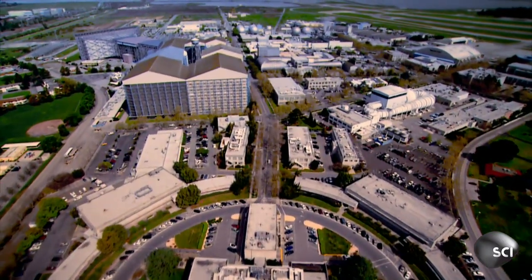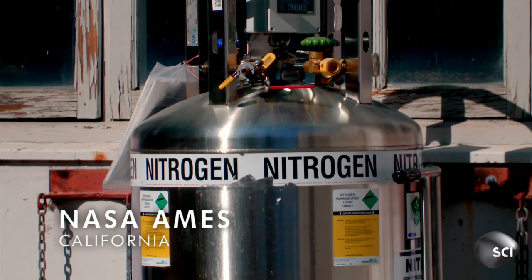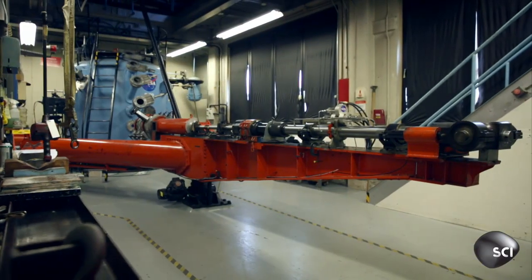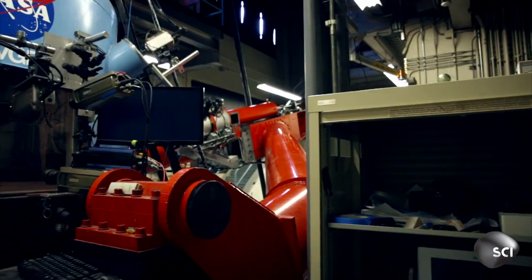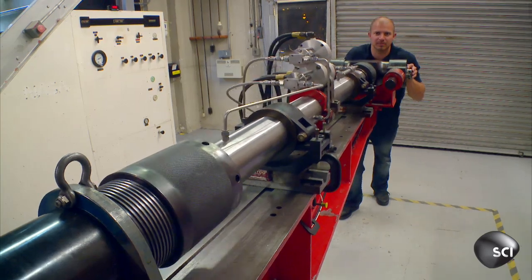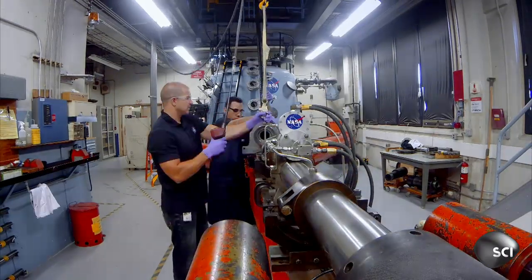How can a single asteroid impact lay waste to an entire planet? A team at NASA's Ames laboratory in California hunts for clues. Peter Schultz is the authority on asteroid impacts. Asteroids have changed the Earth — they've changed the life on the Earth. The Chicxulub impact was not that rare an event, so it's critically important to understand what happened then, just to understand what might happen in the future. Peter uses a custom-built gun to simulate asteroid impacts.